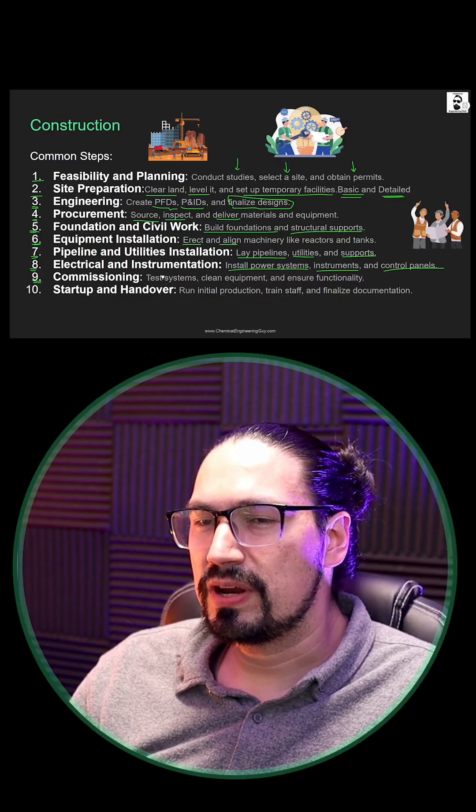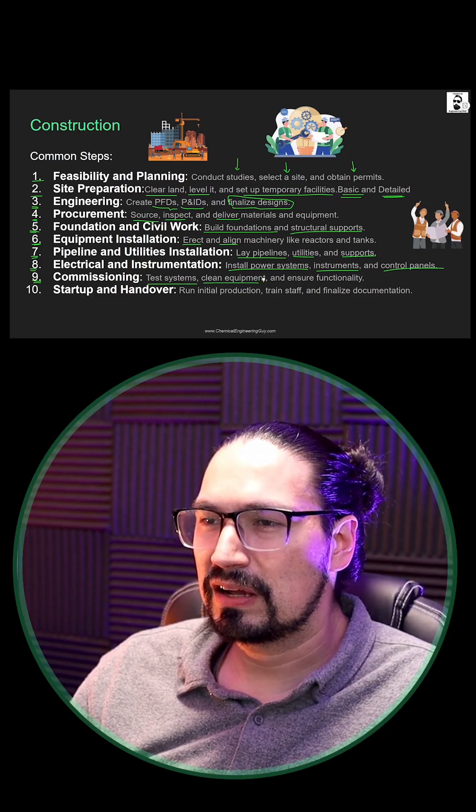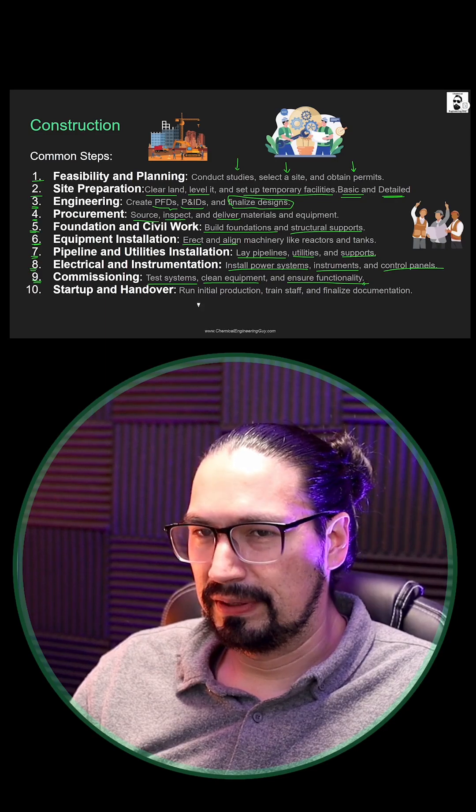Nine will be the commissioning. We need to get started with the actual testing of the system, cleaning the equipment, and ensure that it's working properly.